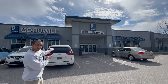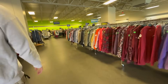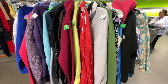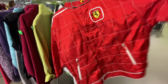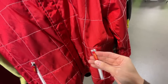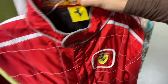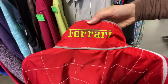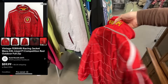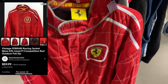In the jacket section I spotted a sleeve and thought, 'What is this?' — no way, it's a Ferrari jacket! It had a little Ferrari head on the zipper and a mesh lining on the inside — a nice racing jacket. Comps on eBay ranged a lot depending on style, racing vs. casual, and I couldn't find this exact one, so I priced it in the middle. It ended up selling on eBay for $60 — not bad for a $5.99 jacket.